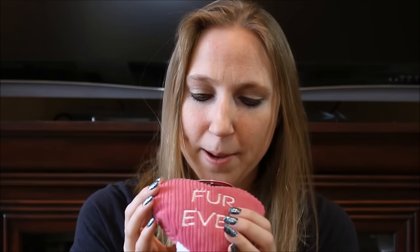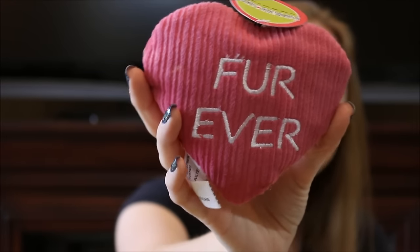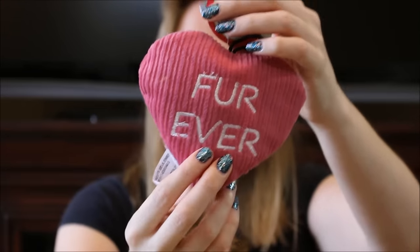Then we got some toys. The first one is a heart shape — perfect for Valentine's Day. These are by Hugglehounds, and it's a little pink corduroy heart that says 'Forever.' That's really cute. My dog loves toys with squeakers in them, so we're going to get her to play with that here soon.